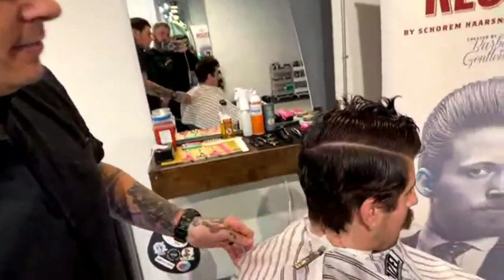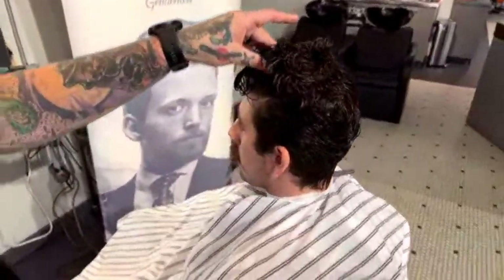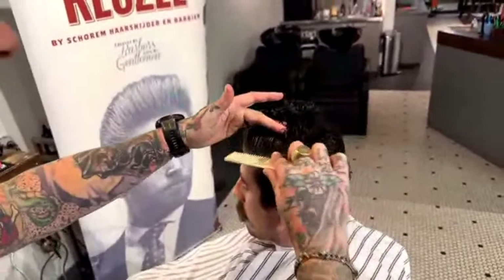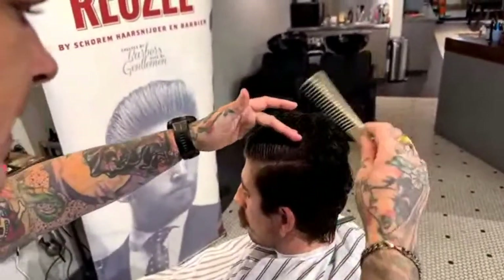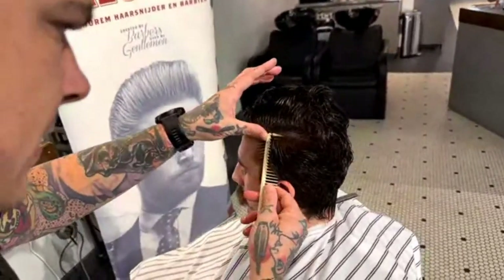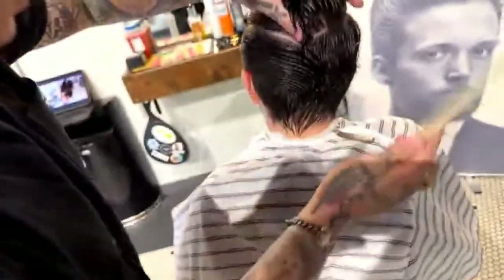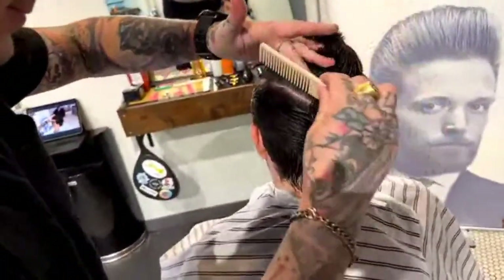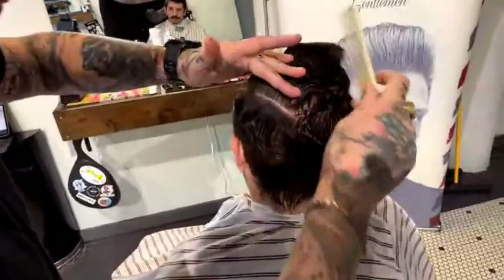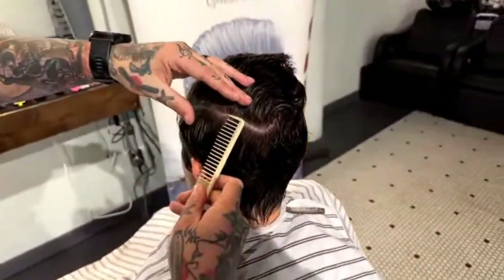Once you do the right side, go ahead and do your opposite side. I start on my right side because I'm right-hand dominant, so if you're left-handed, start on your left-hand side. Same thing — straight back, down and around, and meet in the middle. Then clean it up as needed.